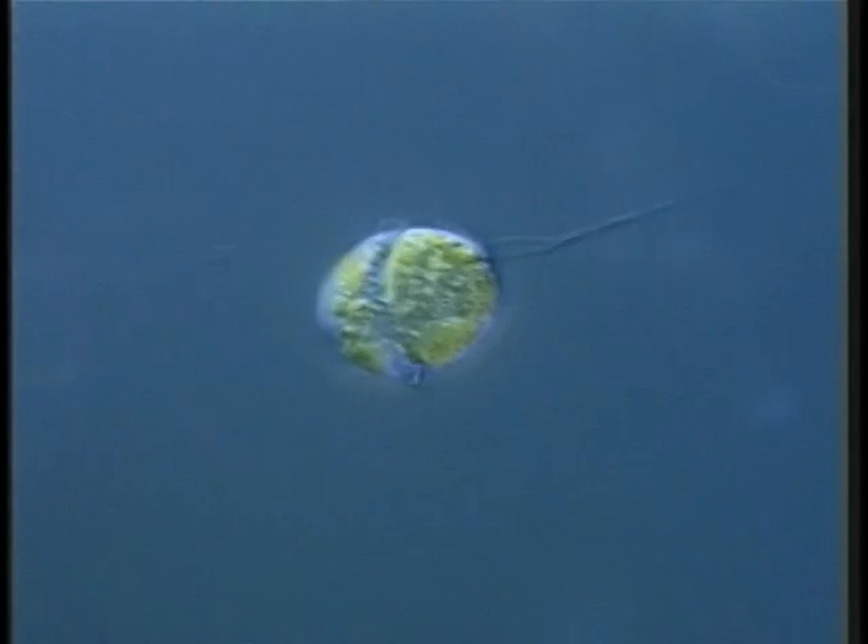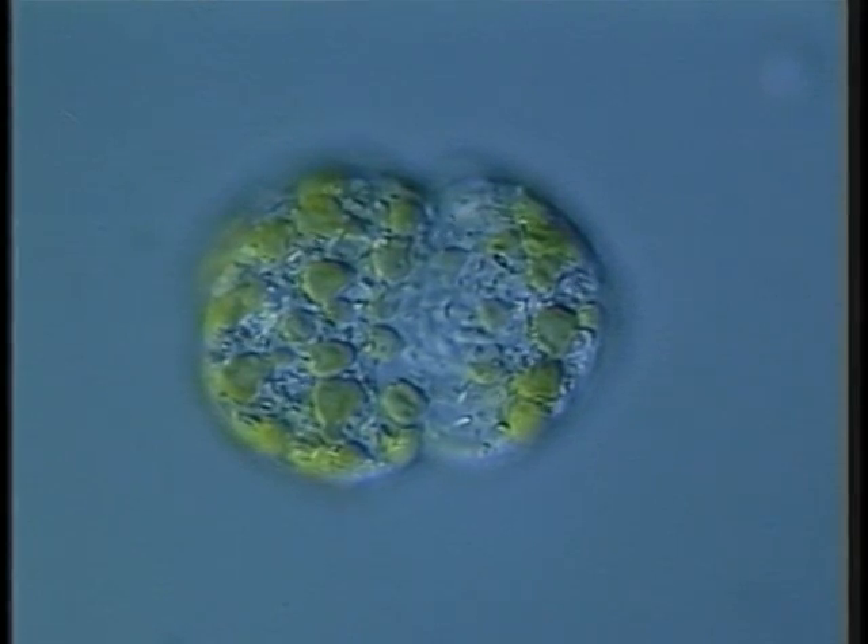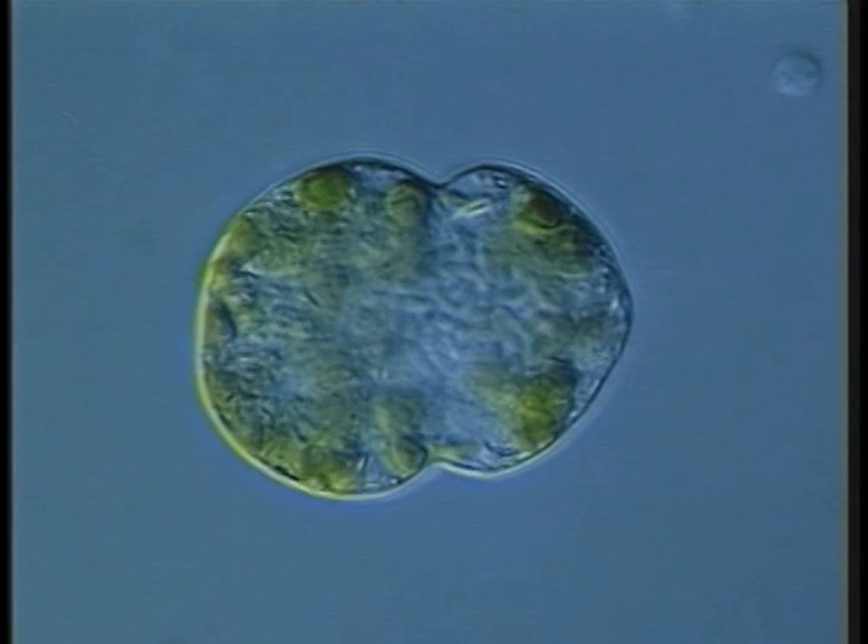Lipidodymium, a very unusual dinoflagellate, has green endosymbionts instead of the usual brown chloroplasts. The typical dinoflagellate nucleus contains numerous large chromosomes. The green algal symbionts supply photosynthetic products to the host organisms.